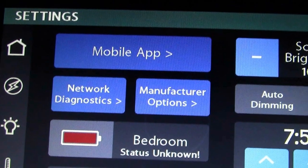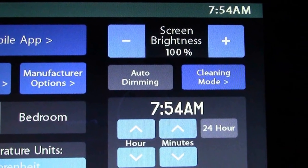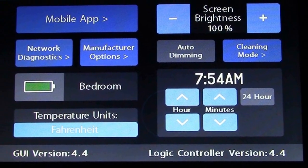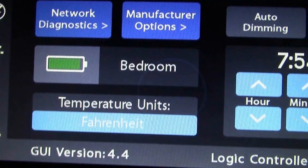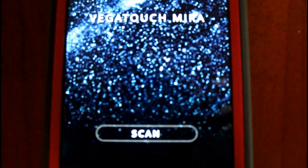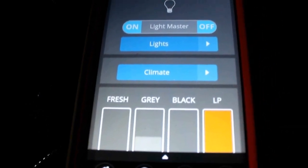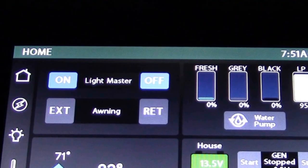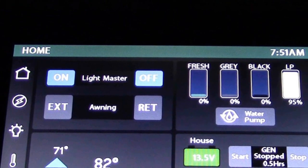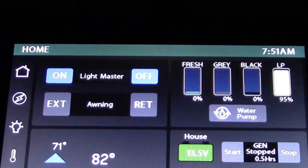Under settings, you have your mobile app. You can change the brightness of the screens and auto-dimming. There's where you set your clock to control your temperature. It also shows the status of the battery in the bedroom area. This Firefly Multiplex system and the Vegatouch system is really a great feature to have on any motorhome. I hope this was helpful. Please leave your comments below. Would you like me to continue with this series? Thank you for watching.